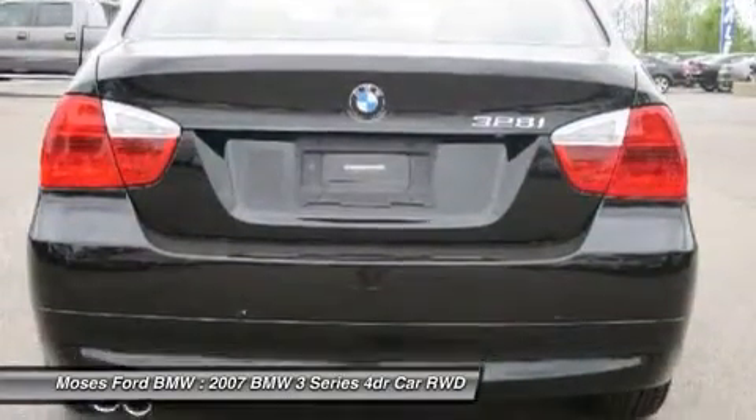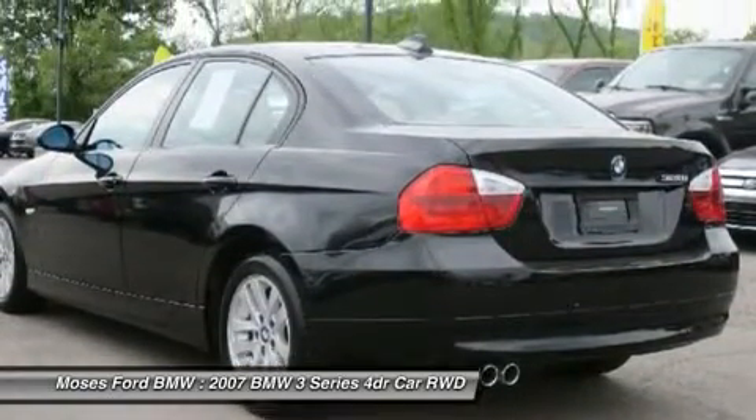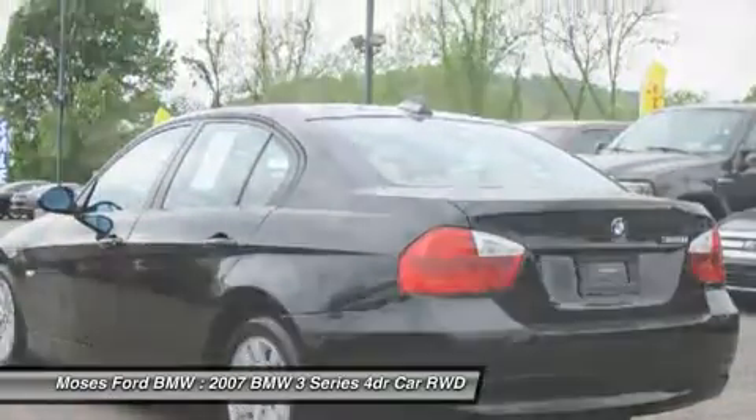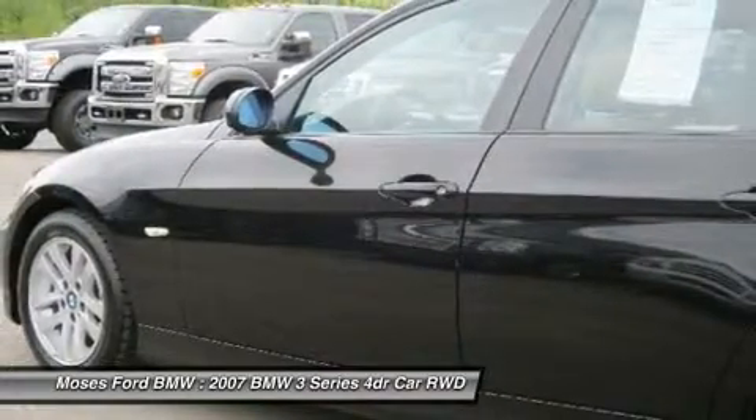The BMW 3 Series — Car and Driver editors drive the 3 Series more than any other vehicle. The 3 Series is one of Car and Driver's 10 Best Cars 19 times, the longest running entry on the list.